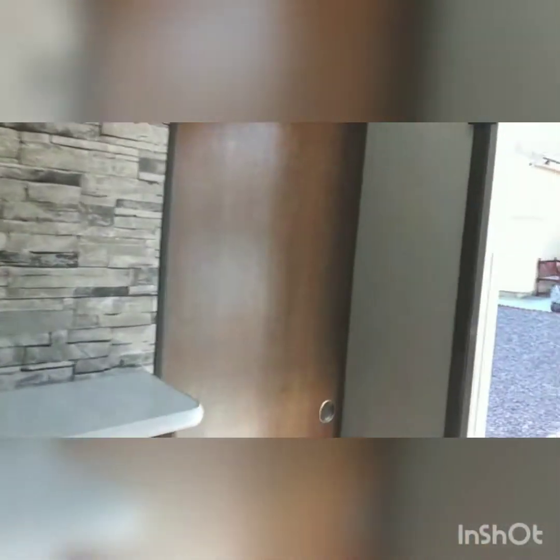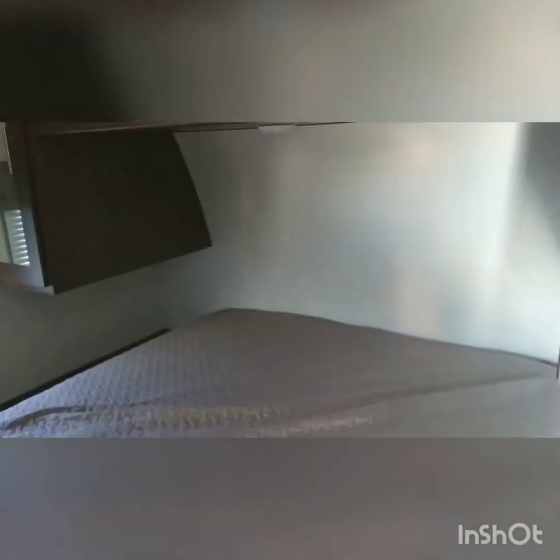And then here we go to the master bedroom — about to slide out. I'd say like a twin size or a queen. Moving very nice. Got plugs in here, this is where you'll put your TV at. Got two sliding doors for privacy — to close that.